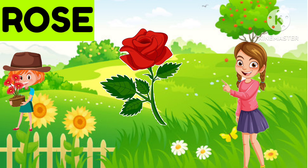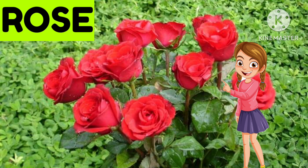This is... Rose. What is it? This is a rose. Very good.